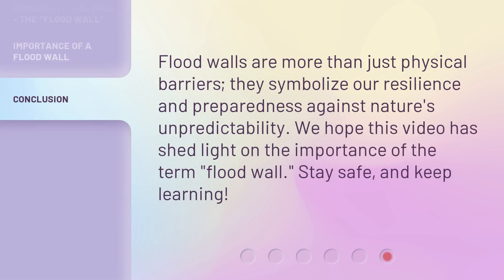Flood walls are more than just physical barriers. They symbolize our resilience and preparedness against nature's unpredictability. We hope this video has shed light on the importance of the term flood wall. Stay safe, and keep learning!